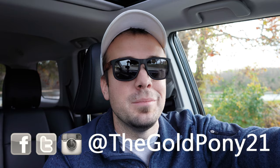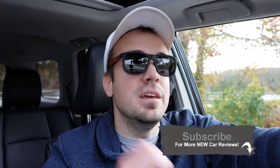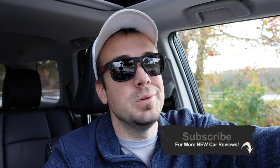That's about it for this review. Thank you so much for watching — feel free to follow me on social media. If you enjoy new car reviews, hit the subscribe and bell notification button. I appreciate you guys watching more than you know, and I'll see you in the next video. Stay gold.